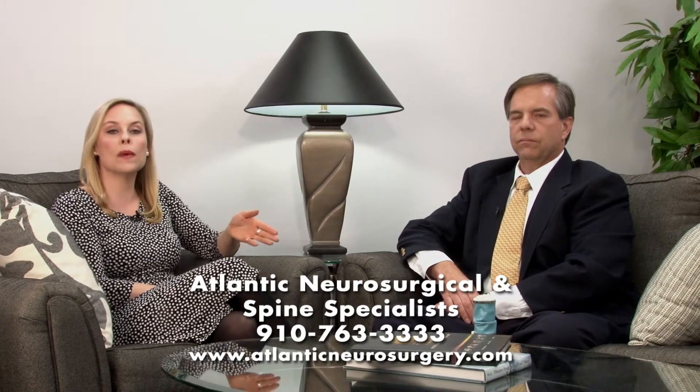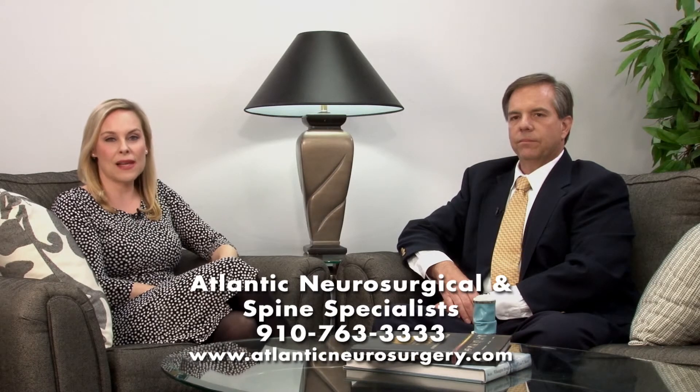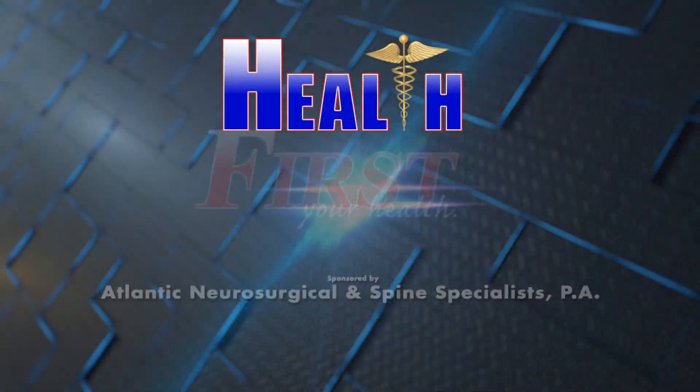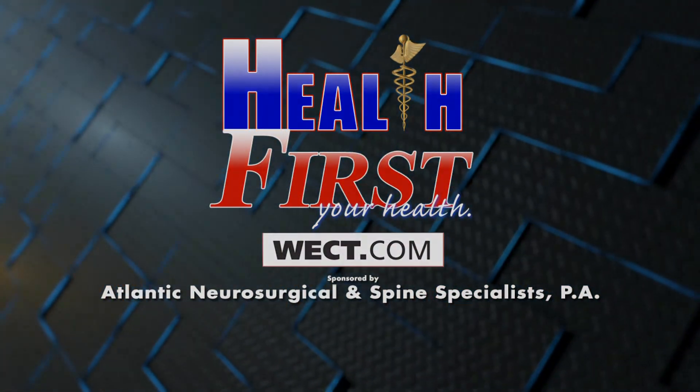Wonderful. You can find out more about them by going to the website, AtlanticNeurosurgery.com. For more details, go to Health First on WECT.com.